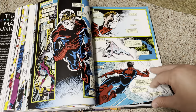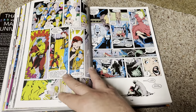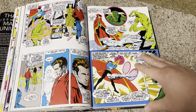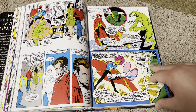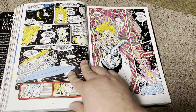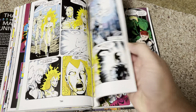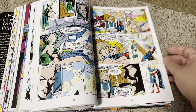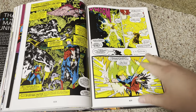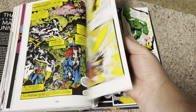You get to see what Spider-Man gets up to. It's nice that the book lays flat too, so you don't have any gutter loss. It's a nice sewn binding — I think this is probably one of Marvel's better bindings.